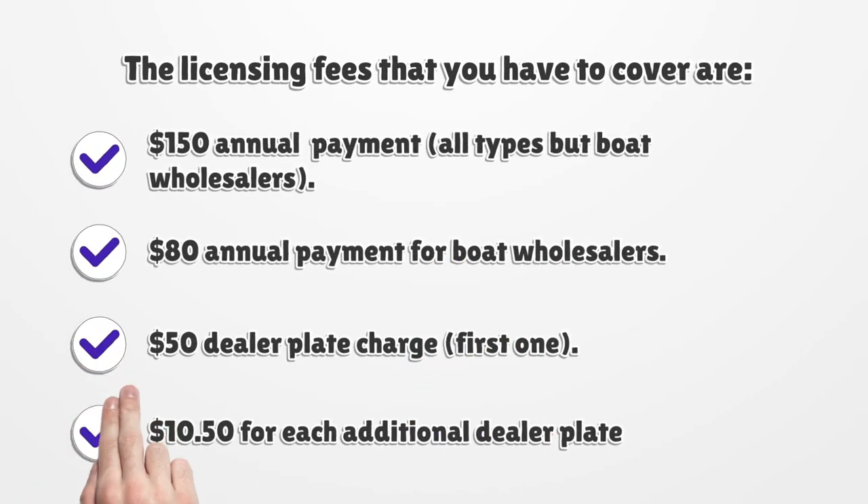The licensing fees you have to cover are: $150 annual payment for all types except boat wholesalers, $80 annual payment for boat wholesalers, $50 dealer plate charge for the first one, and $10.50 for each additional dealer plate.